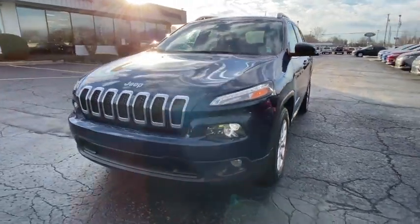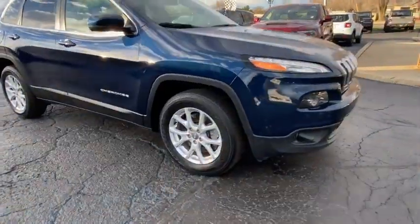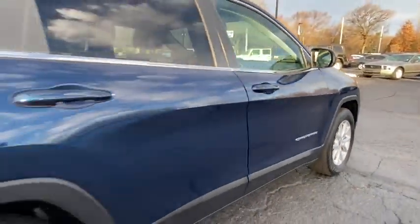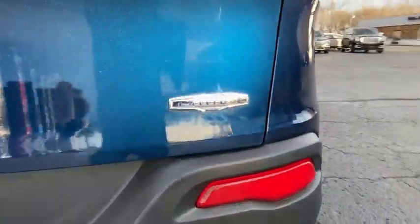We are pleased to show you the 2018 Jeep Cherokee. The Jeep Cherokee offers superior off-road capability. This makes the Cherokee a fine choice for families who venture off-road or vacation in the mountains or other remote areas.